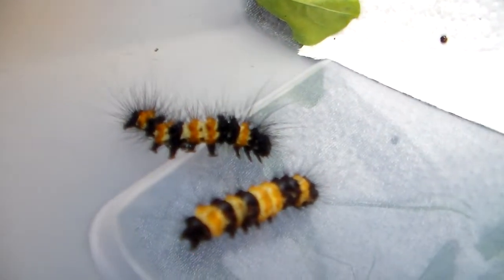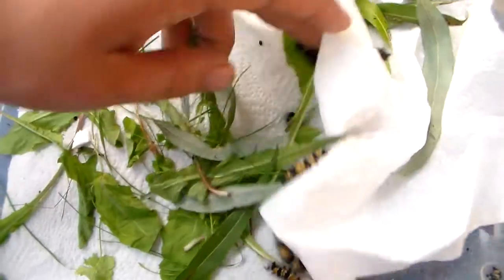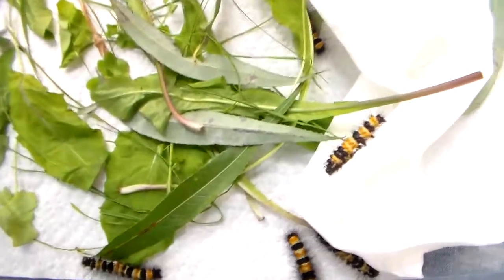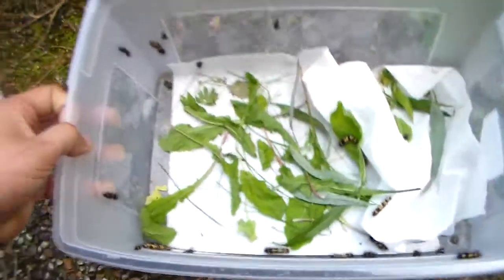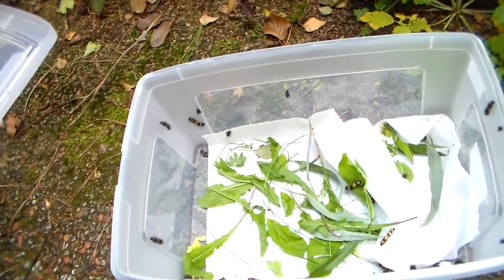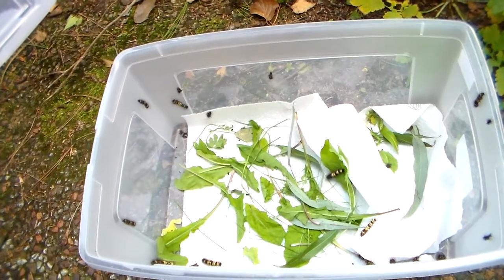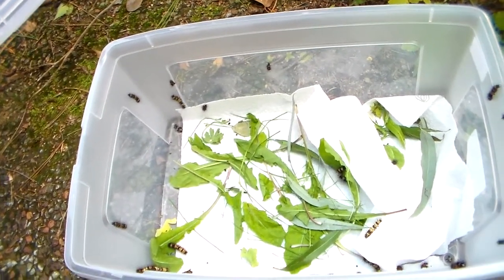You guys will literally be amazed when you see the adult moths — they are just amazing, colorful, and big. I really hope it gets to that point that I can show them to you. They will be incredible if I succeed. So if you're curious about their development, stay tuned. I'm going to film them once in a while until they're adults. Thanks guys, I'll be right back.